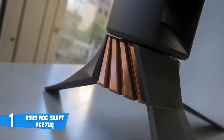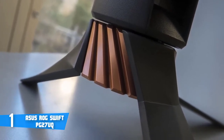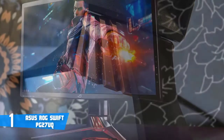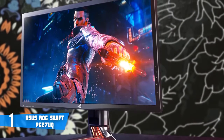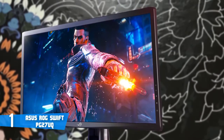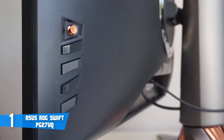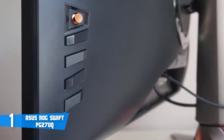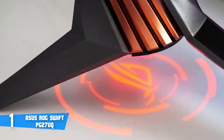When it comes to connectivity options, they consist of a single HDMI 2.0 port, two USB 3.0 ports, a 3.5mm headphone jack, one USB 3.0 upstream port, and a DisplayPort 1.4. Even with all of this, I do think there could be a little more, because this monitor does carry quite a hefty price tag. The PG27UQ uses an IPS panel with 1000 nits of brightness that combines a 4K resolution with HDR support, an overclockable refresh rate of 144Hz, a response rate of 4ms, and the well-known G-Sync technology. When you combine these specs, the visuals will be stunning.